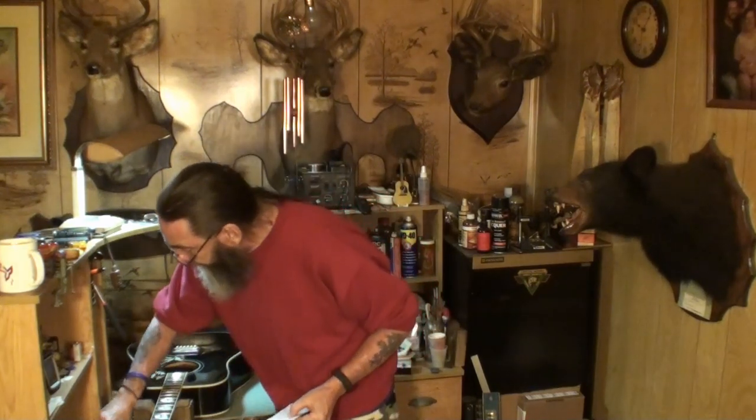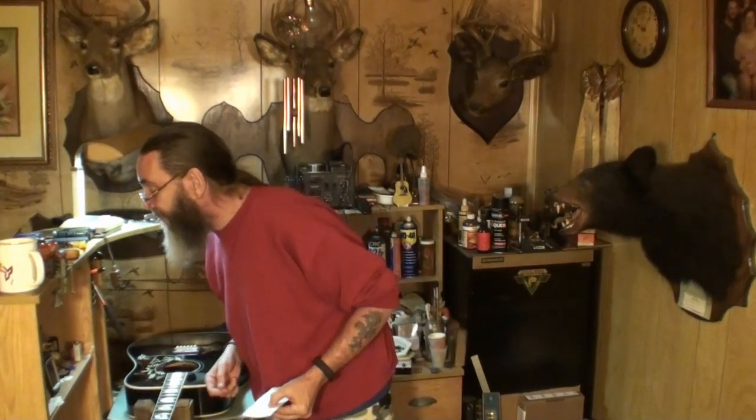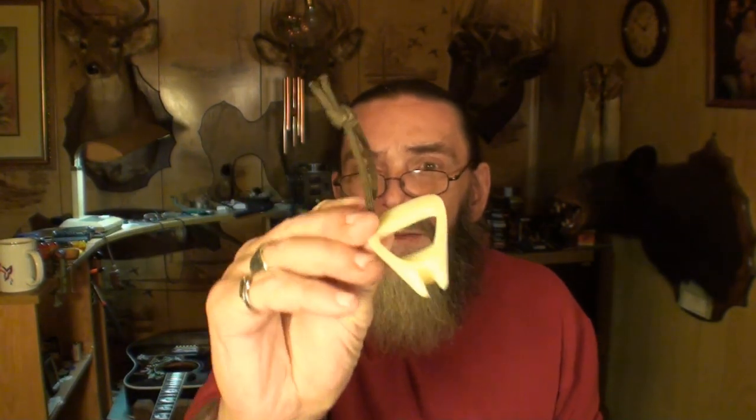You can also get a dedicated pin puller — they make a tool just for pulling bridge pins out. Keep in mind one pin puller won't fit every guitar. This is what they look like — but this one wouldn't fit this guitar, the Gibson Hummingbird.